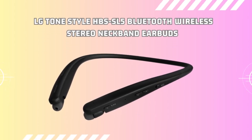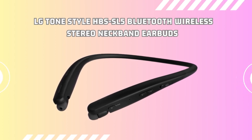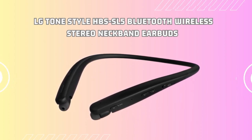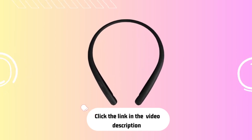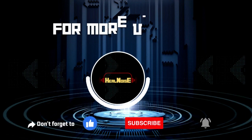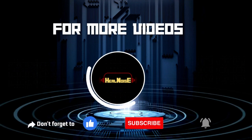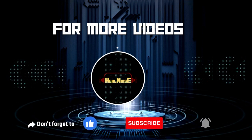Upgrade your audio experience with the LG Tone Style HBS-SL5 Bluetooth wireless stereo neckband earbuds. Click the link in the description to get your pair and enjoy wireless music listening in style. Thank you for joining us today to discover the LG Tone Style HBS-SL5 Bluetooth wireless stereo neckband earbuds.